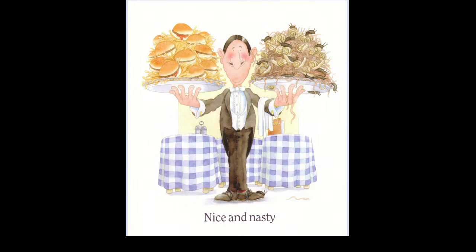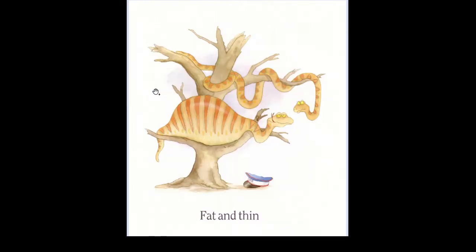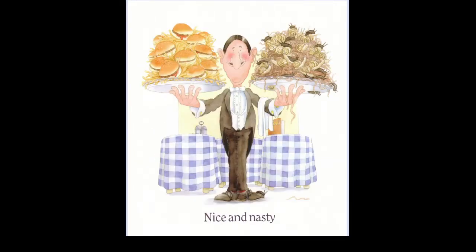Nice and nasty. Oh my gosh. Wait, what in the world is this? Some snugs, snails and bugs and worms. Oh no, I don't like it. I don't want to see this. But I want to see the hamburgers, all right? Yes, nice and nasty. And some french fries. I do want to eat some french fries, all right?